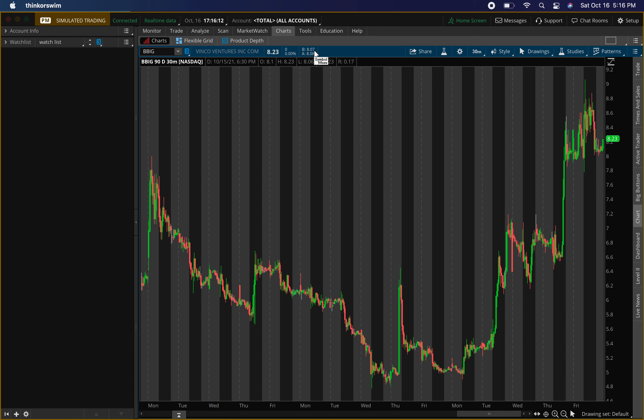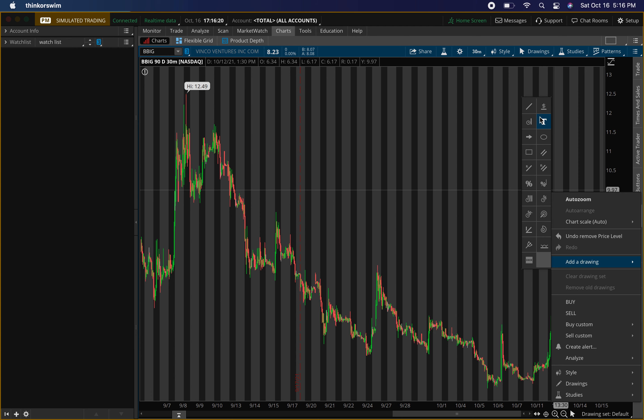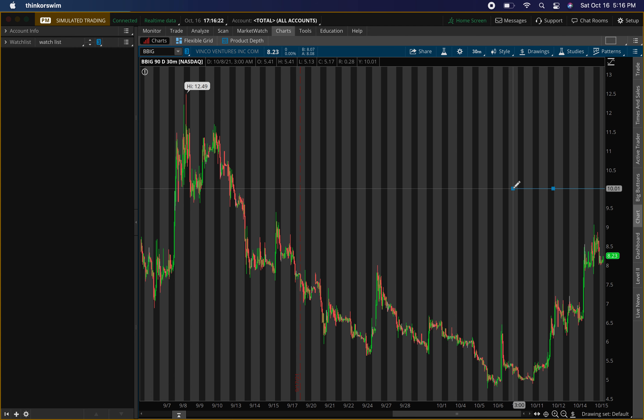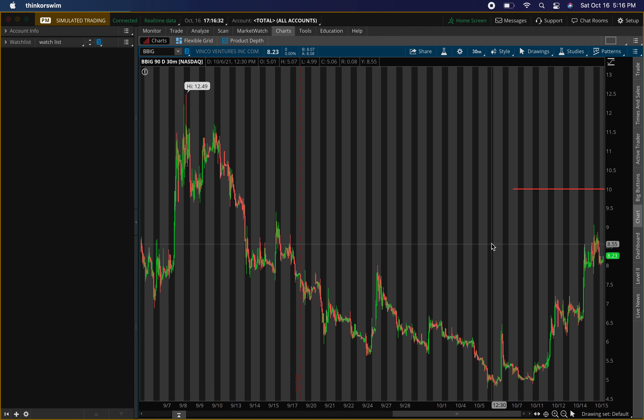The first exit level I'm looking at is ten dollars — that's really the only resistance level and target I see right now. Make sure you're in the buy and sell signals group so you can know when I'm buying and selling options and shares — link in the description and pinned in the comments. Around that ten dollar area is where I'm looking to exit.